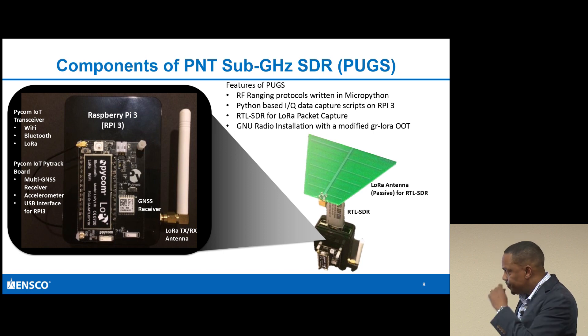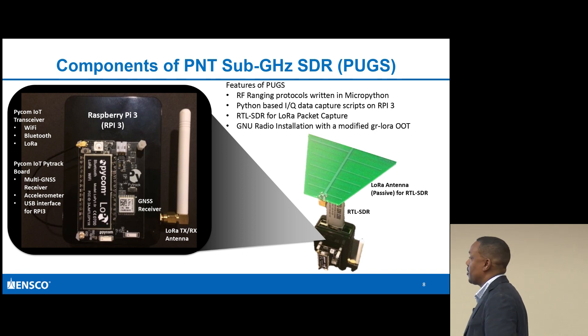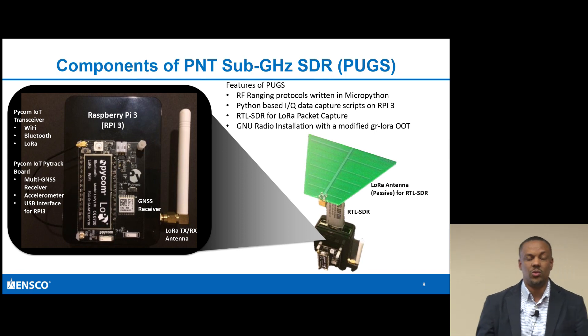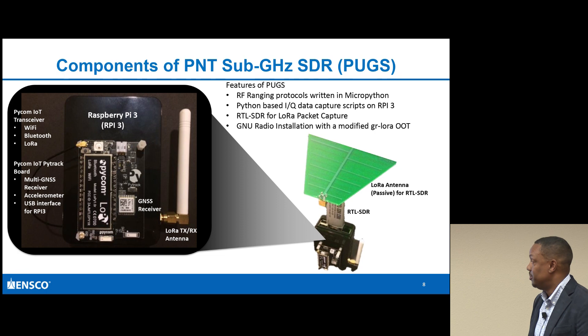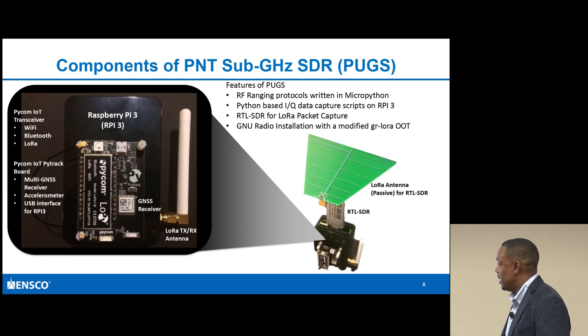The RF ranging protocols, since written in MicroPython, allow a lot of flexibility. I can hop in frequency - for LoRa, that's from 902 to 928 MHz. I was able to hop around while changing the preamble, and all those combinations are part of the data I collected to work through my RF ranging solution.